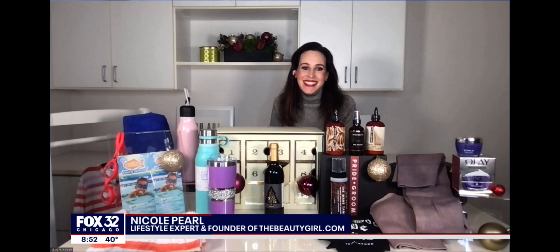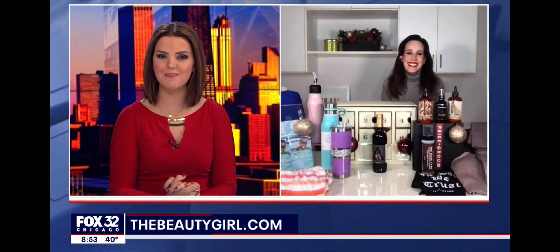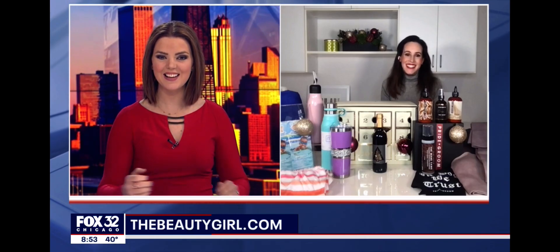Thanks Nicole for being a consultant and testing these products for us this morning. For more information, go to beautygirl.com. Thanks so much for being with us this morning, Nicole. We appreciate your time. Thank you so much.